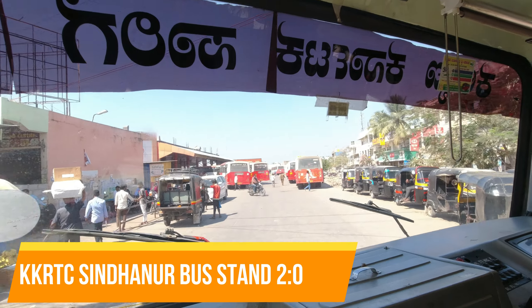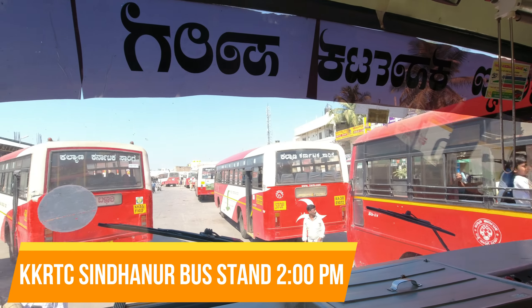The time is 2 PM, delayed by 30 minutes. The bus has arrived at KKRTC Sindhanur Bus Stand.